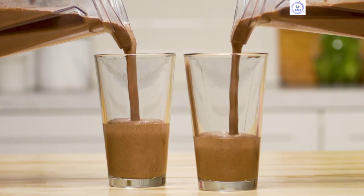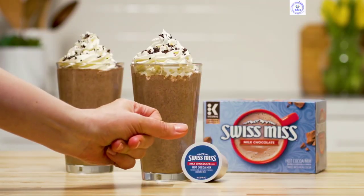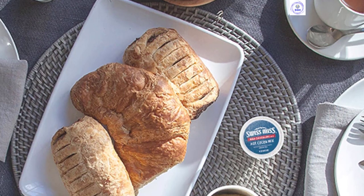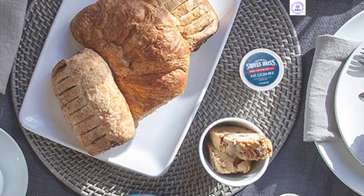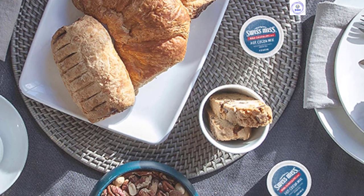You can find pods in three flavors: milk chocolate, peppermint, and reduced calorie. Some customers mention that the powder inside the K-Cups can clump at times, leading to slight inconsistencies in the hot chocolate, but the vast majority give it positive reviews.